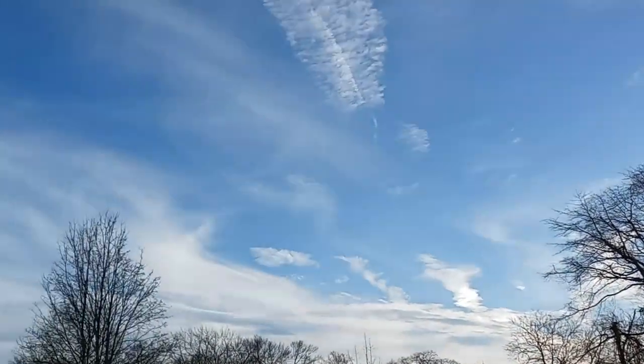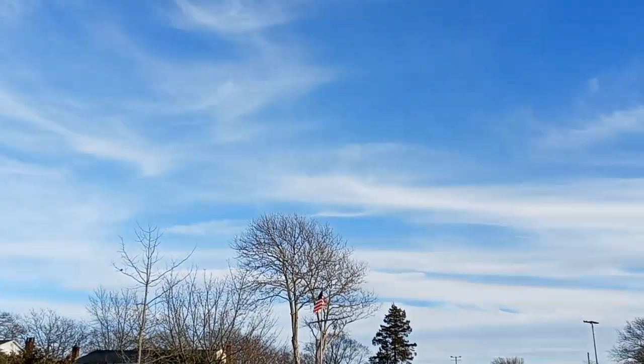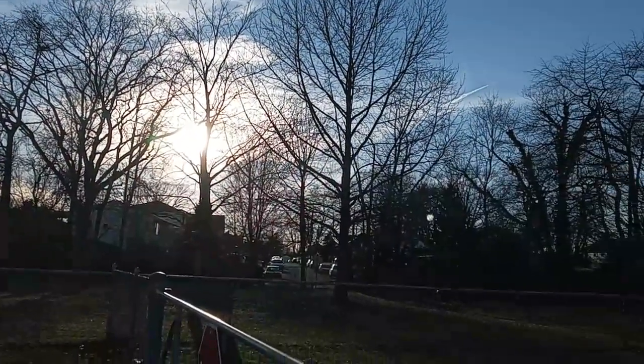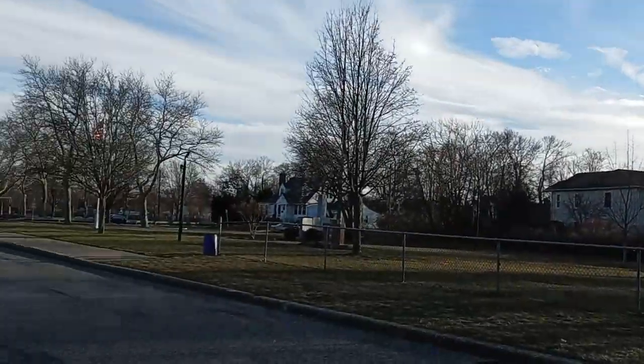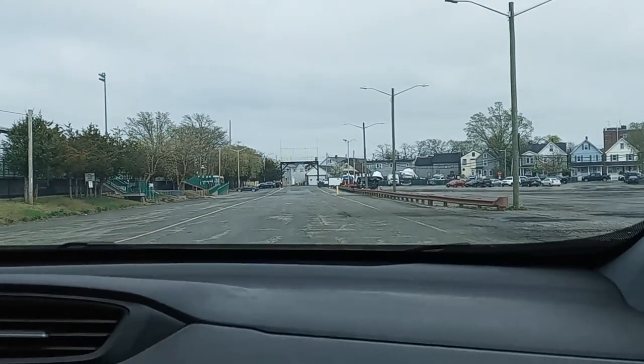Beautiful day out here today — look at that sky, absolutely beautiful. Okay, have a good day everyone, have a good weekend!